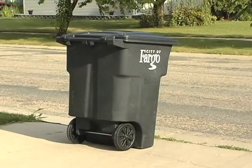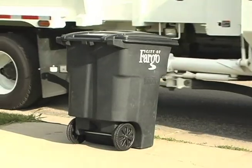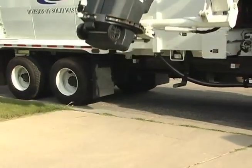Each residential household is provided with a garbage cart, which can be picked up and dumped into a garbage truck using an automated arm. Enterprise Director Bruce Grubbs says the City chose to use the automated, volume-based system after receiving requests from residents.